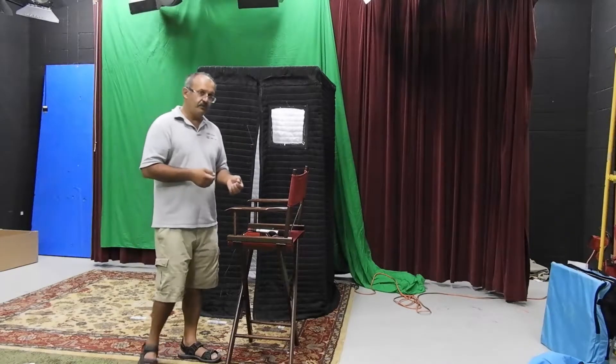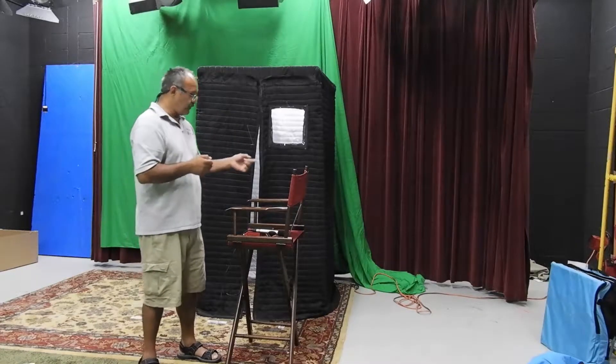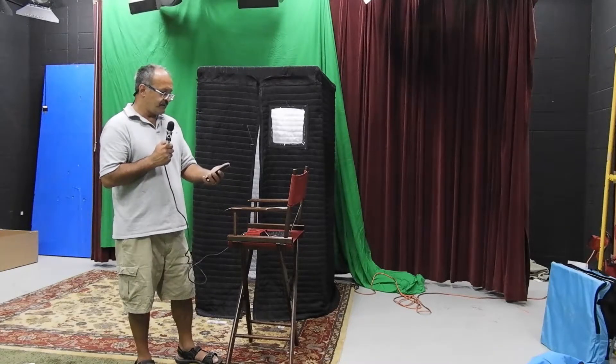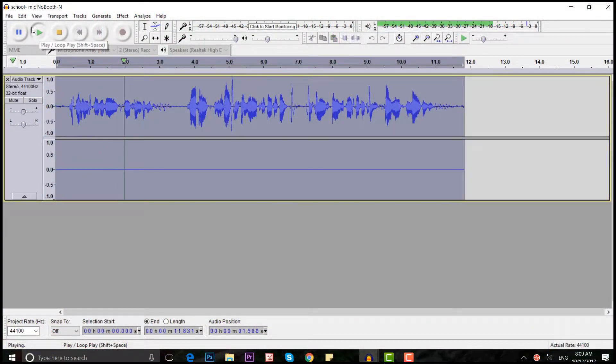We're going to try now in this room, outside of the booth, and then inside of the booth, so you can hear the difference. Georgia is a southeastern United States state whose terrain spans coastal beaches, farmland, and mountains. Recording in the school video room outside of the booth.